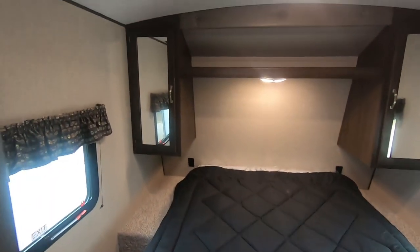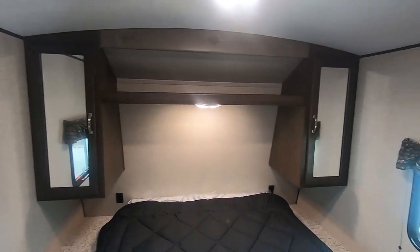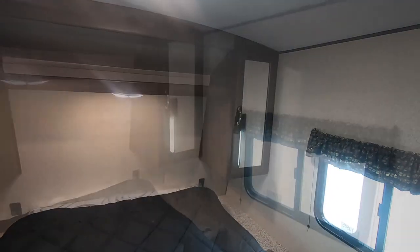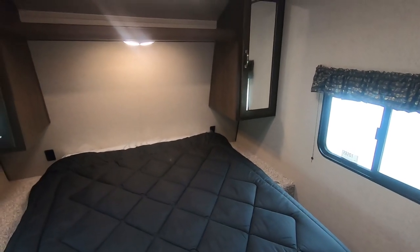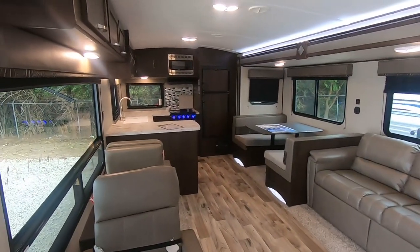Then there's a queen bed with mirrored wardrobes on both sides, overhead storage, and electric outlets on both sides — so it's a wonderful trailer.